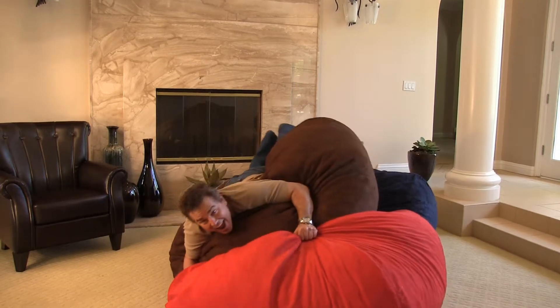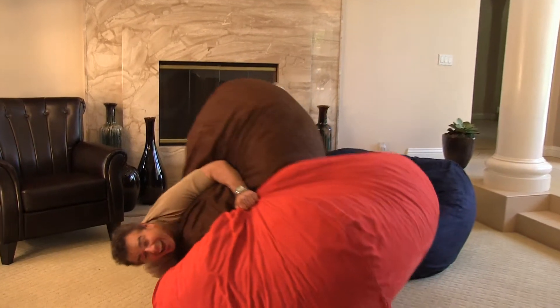We are confident that this innovative bean bag chair will bring you and your family hours of fun, comfort, flexibility and functionality. The internet makes shopping for furniture easy. Let Christopher Night Home make it fun.